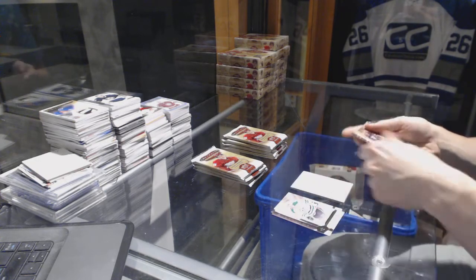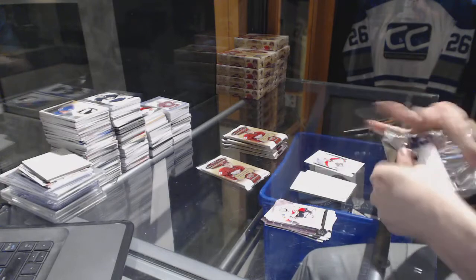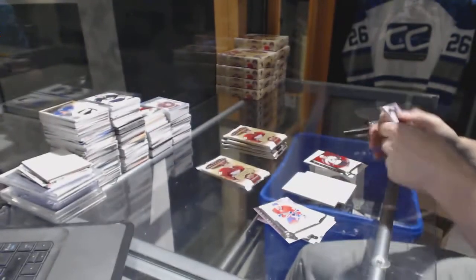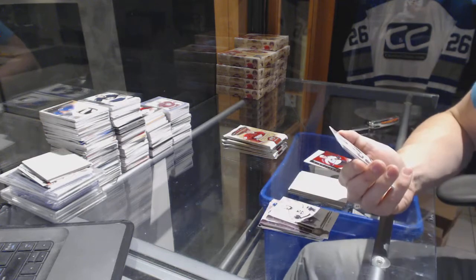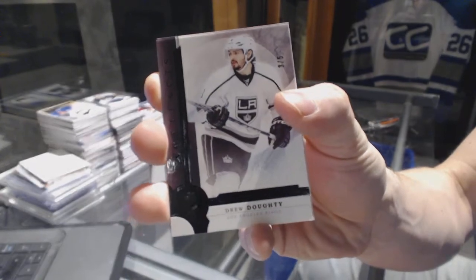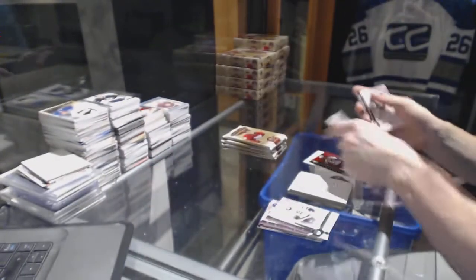We've got a Legend number to 4.99 for the Ducks, Timu Solani. Rookie number to 9.99 for the Florida Panthers, Michael Matheson. Star number to 4.99 for the Colorado Avalanche, Matt Duchene. And a base black numbered 3 of 5 for the LA Kings, Drew Dowdy.